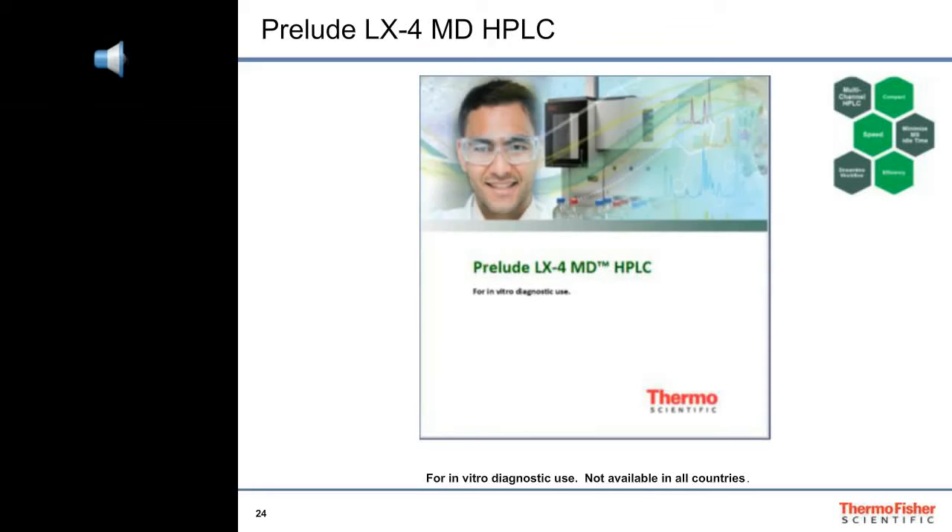Since many of our customers have already invested in automated systems that do sample cleanup, and many have applications where simple dilute-and-shoot sample preparation is all they need, they still want to multi-channel their LC-MS methods across as many channels as possible to maximize sample throughput. So we replaced the TX plumbing with LX plumbing and now have the Prelude LX4 MD HPLC, which is capable of quadrupling sample throughput.